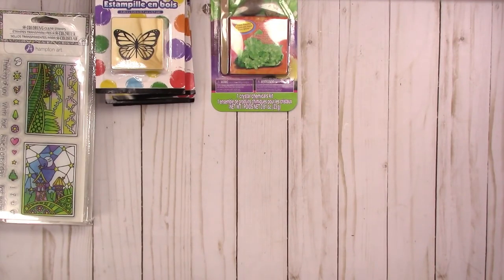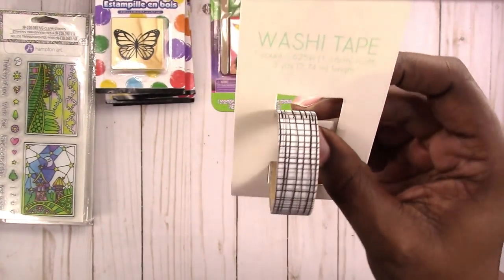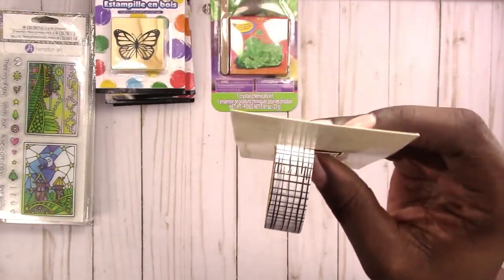Next is Target. I tried to restrain myself in the dollar spot. It was pretty well stocked at the Target near me. I only go to these stores when I'm already in the general area. So I bought more washi tape — this one is black and white organic lines, or organic grid.